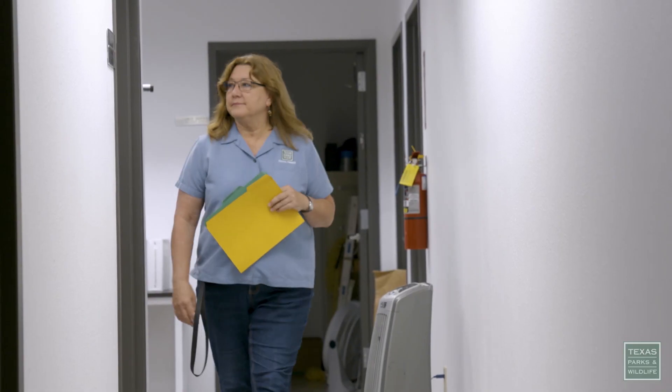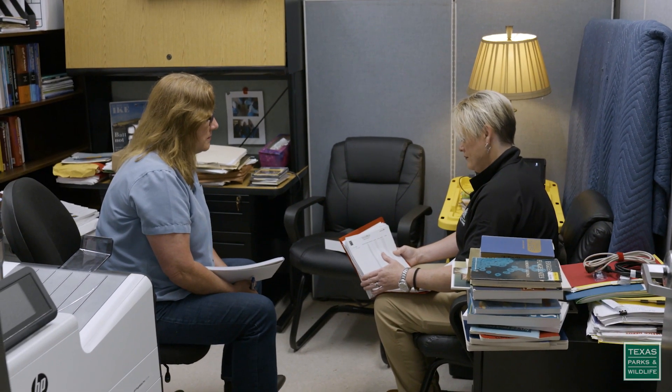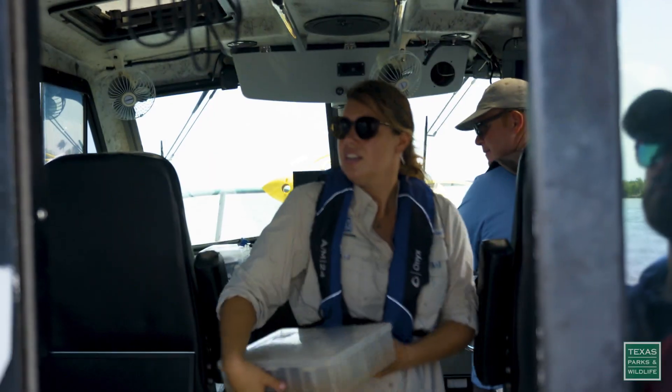Rebecca is the best supervisor I've ever had. She helps us with our professional development and with understanding our policies. She always puts a lot of time and effort to make sure that we have the tools that we need and the guidance in order for us to respond when we're out in the field.